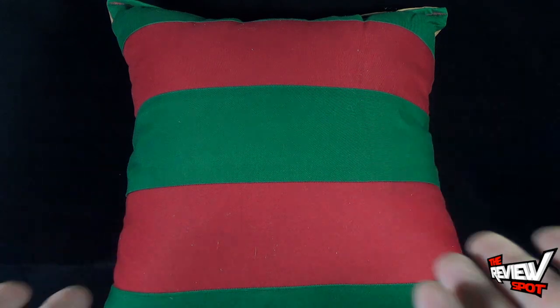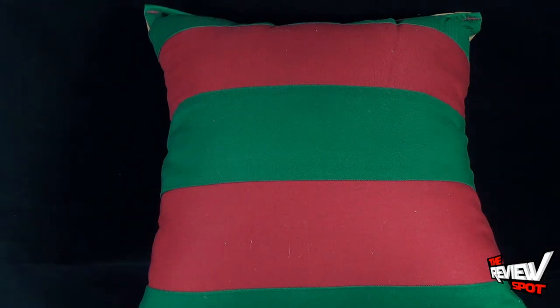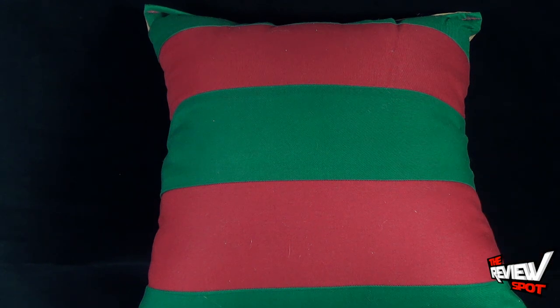Today's collectible spot — would you really consider this a collectible? You know what, I would, I really would. We were having a look at the Horror Decor Nightmare on Elm Street Freddy Krueger pillow. Don't go anywhere, guys — Spot's gonna have more videos heading your way. As always, thanks for watching, and I'll see you next time.